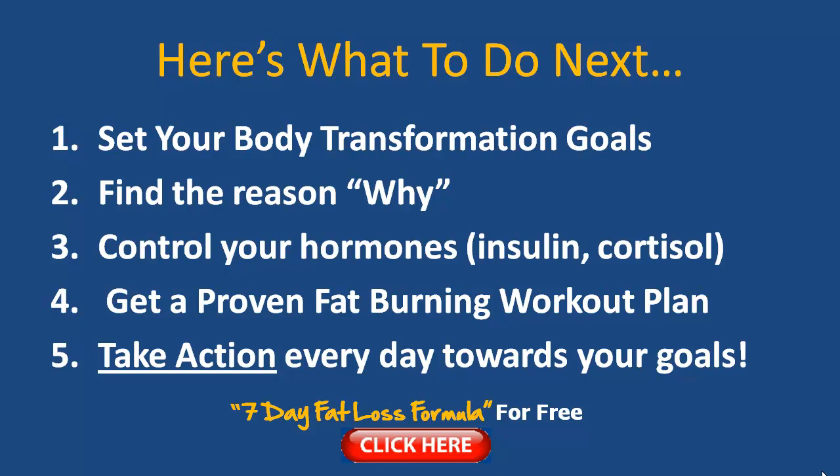The fourth step is to have a proven fat-burning workout plan, just like my seven-day fat loss formula — which hundreds of people all over the world are getting great results with. You can click on the link in this video to download it for free. Make sure you have that in place.